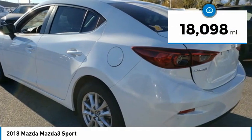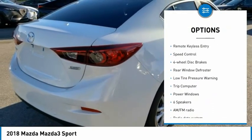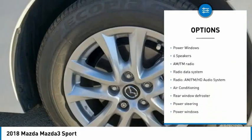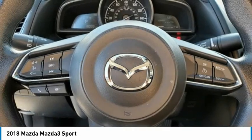This vehicle has less than 20,000 miles. Here are some of this vehicle's great options: electronic stability control, brake assist, traction control, remote keyless entry, speed control, four-wheel disc brakes, rear window defroster, low tire pressure warning, trip computer, and power windows.